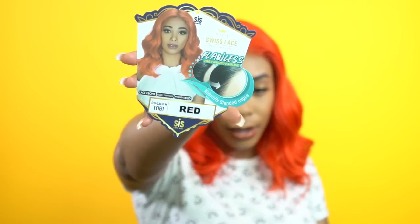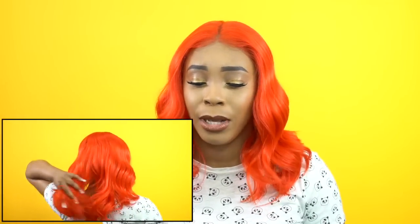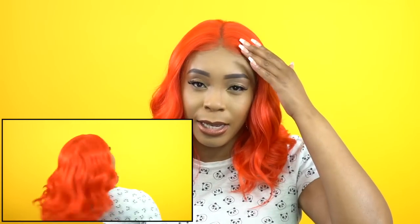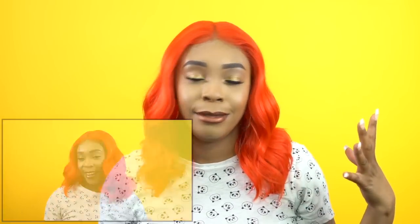With packaging, sometimes you can never tell — mine came nicely but yours might come a little different. Anyway, this is it — natural blended edges. Let me show you the stock card. Let me know what you think down below about this wig and the natural hairline. I have reviewed a couple of flawless pre-tweezed hairline wigs before, so this isn't entirely new, but it's a great one — one of the good ones.